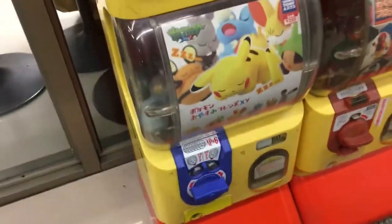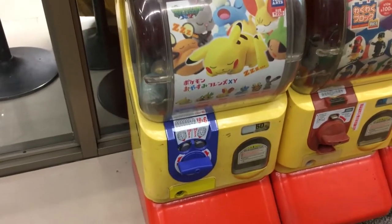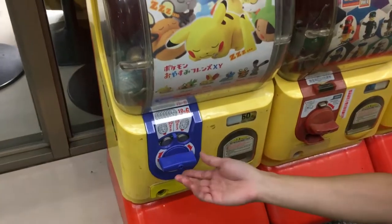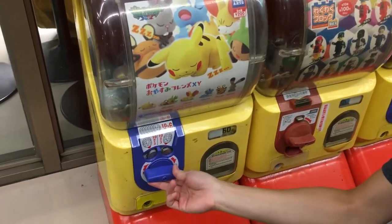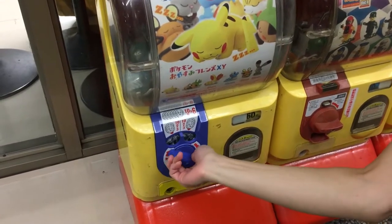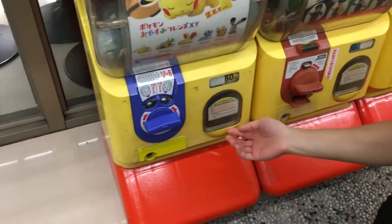We put in 60 and Vicki is going to give it a little spin action here. No whammies — you get the thing!